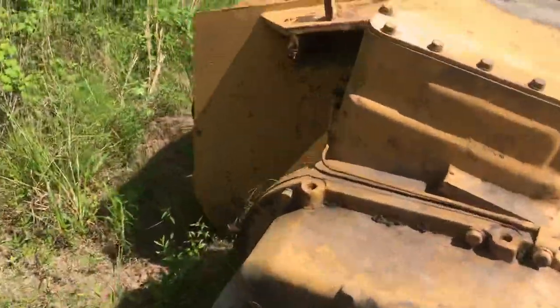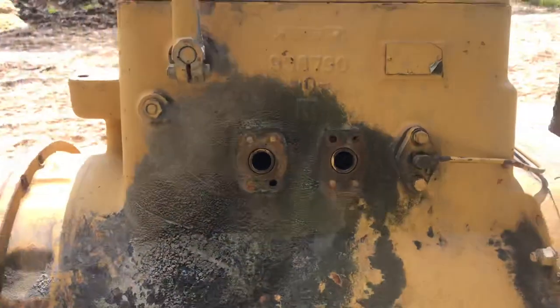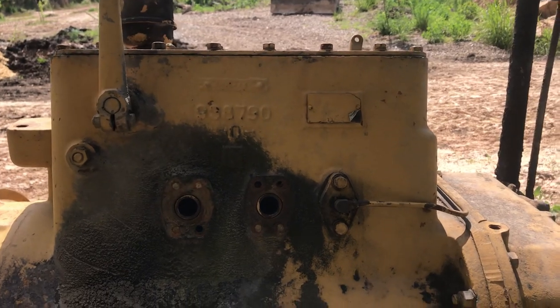I just don't need it since we ended up finally getting mine rebuilt and working. I don't want to keep this thing around and have it lose value, so I'd like to just get it moved on to somebody else that could possibly use it.